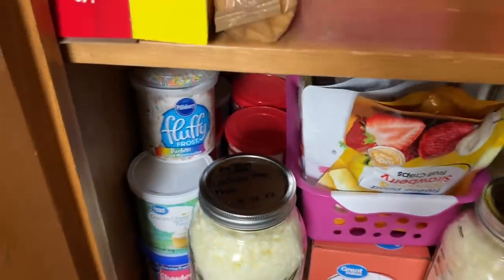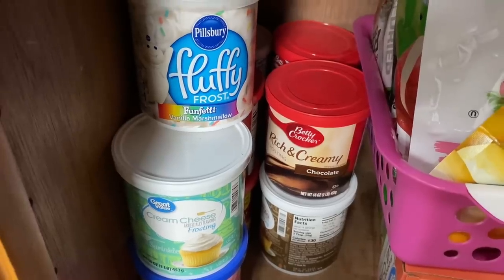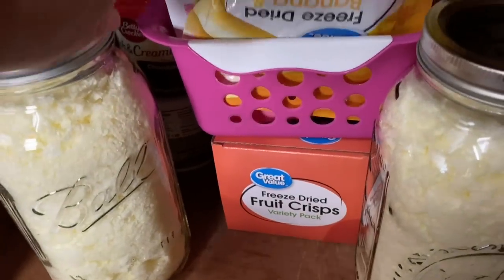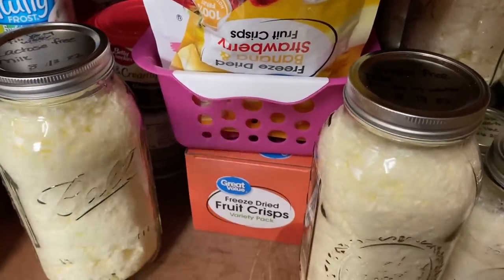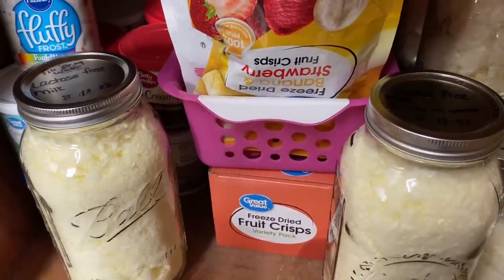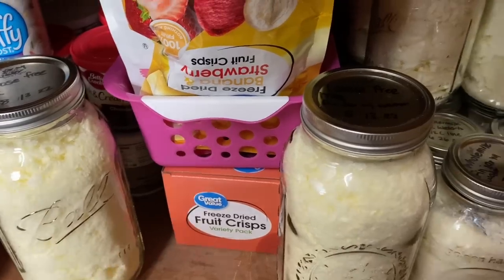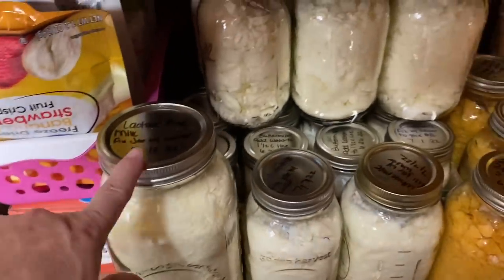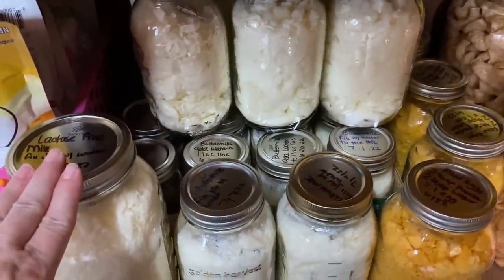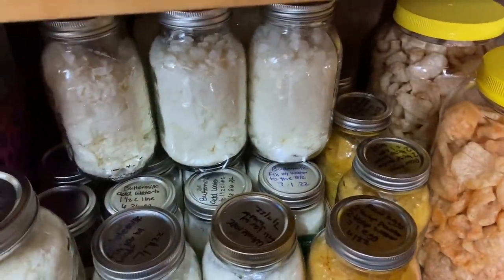The bottom shelf, I've got my frosting in case I just don't feel like making homemade frosting. These freeze-dried fruits we bought before we got the freeze dryer — they're okay, but the ones from the freeze dryer are just so much better. We've just not been eating them because we've been eating the ones from the freeze dryer instead, and I do need to go ahead and use those up. Down here we've got freeze-dried milk, buttermilk, and eggs. And over there, just some pork rinds.